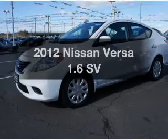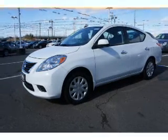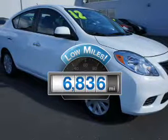Check out this 2012 Nissan Versa. This is the set of wheels you've been looking for. Get more for your money with this vehicle that features low mileage and dependability.